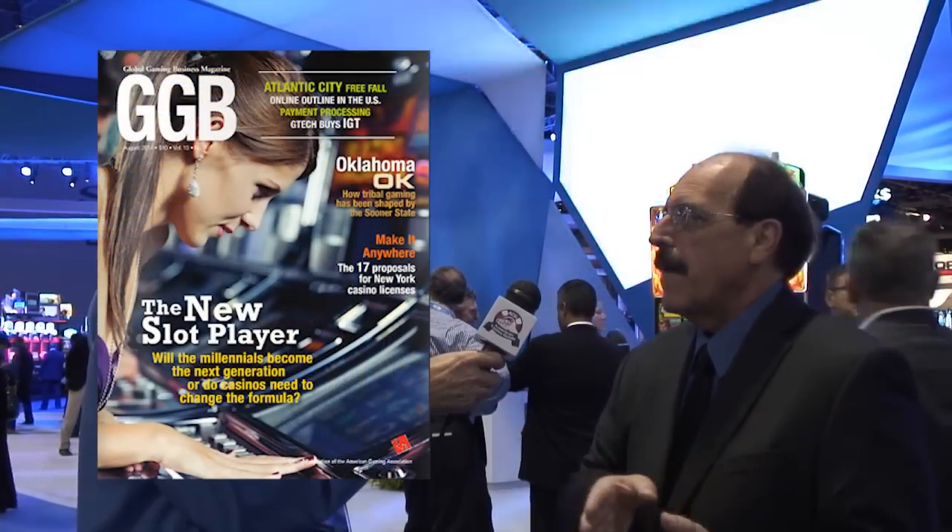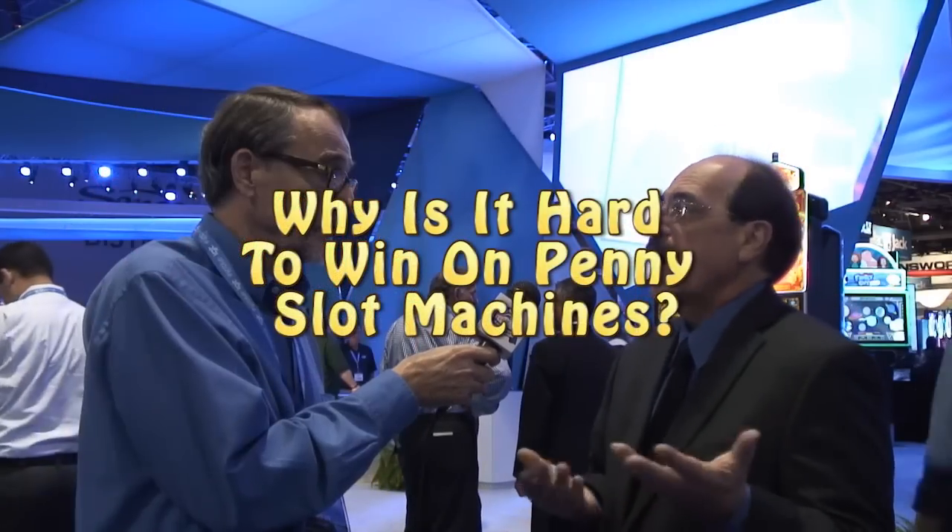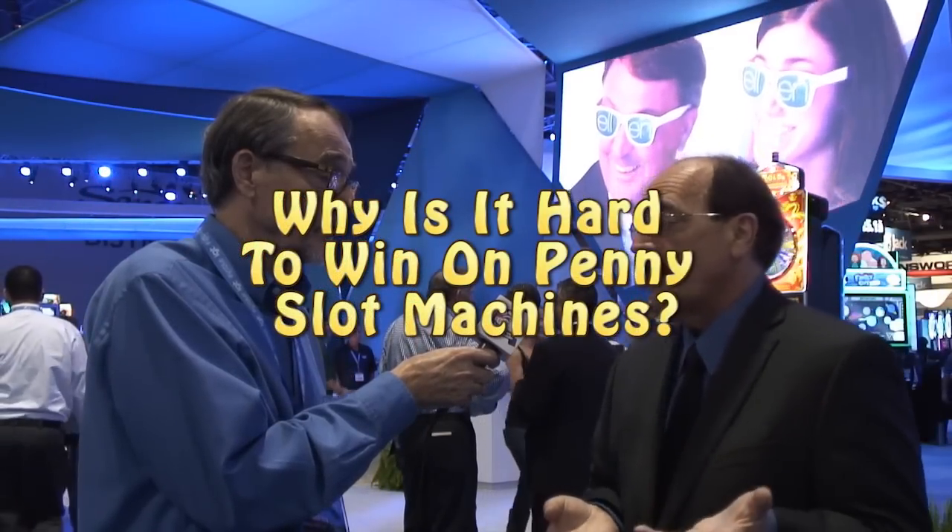In this segment, I speak with slot machine expert Frank Legato, who is the editor of Global Gaming Business Magazine. He also writes about slot machines for Casino Player as well as Strictly Slots. And I ask Frank why it is so hard for slot players to win on penny slot machines.